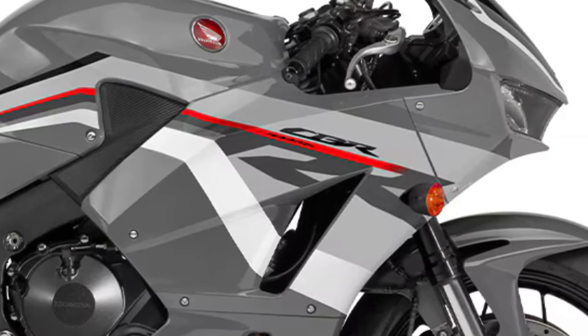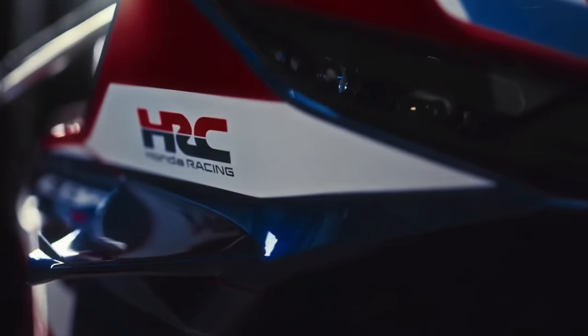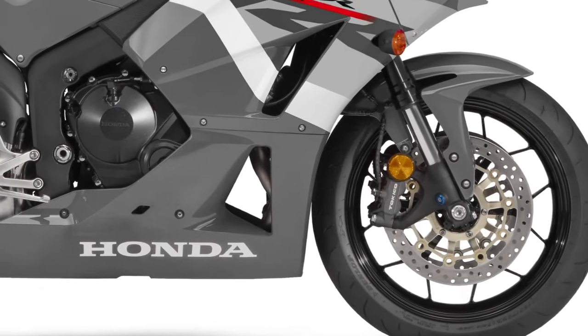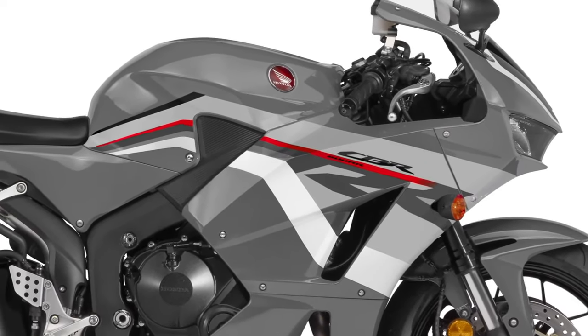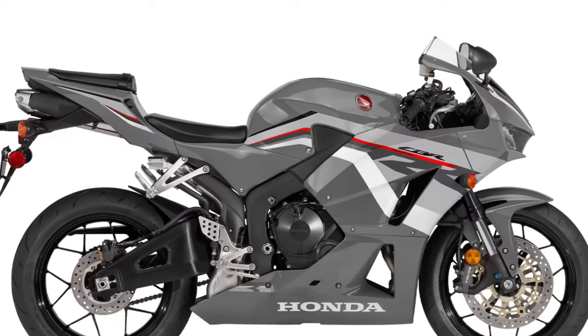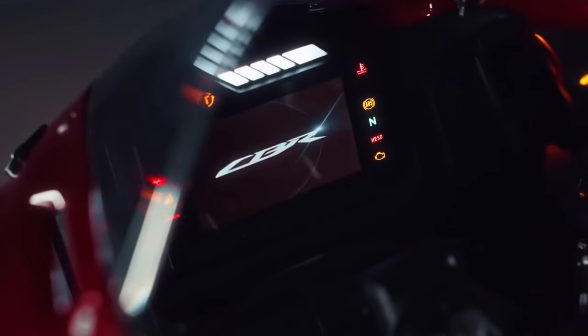Comfort and ergonomics have not been overlooked in the 2025 model. The CBR600RR features a revised seat design that offers better support for long rides. The riding position has been fine-tuned to provide a balance between sportiness and comfort, making the bike more suitable for both aggressive riding and longer journeys.